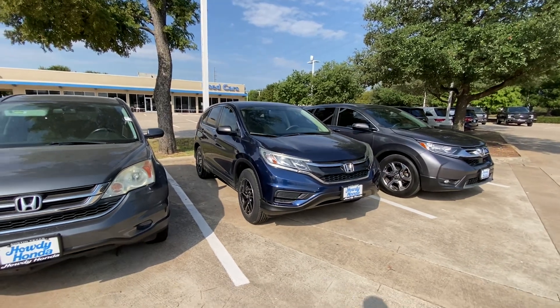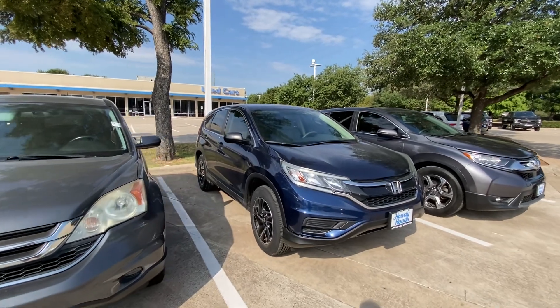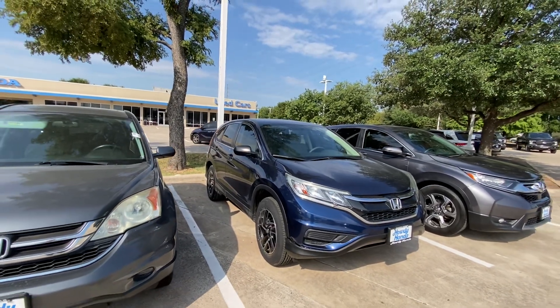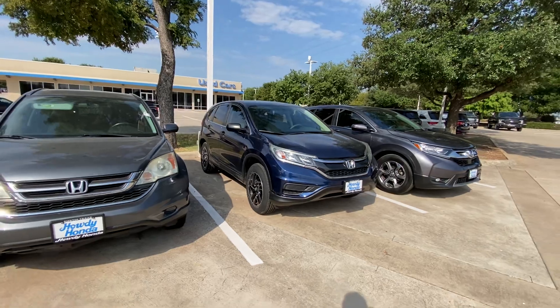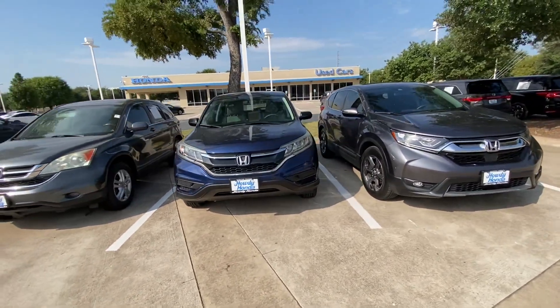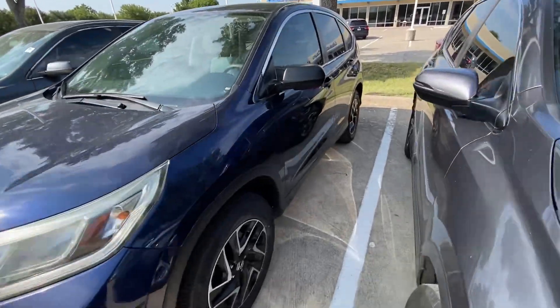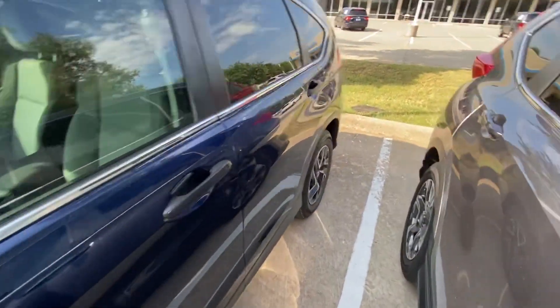Hello, this is Jake from Howdy Honda. I just wanted to do a quick review video on the specific vehicle you inquired about, which is a 2016 Honda CR-V in this beautiful blue color. Just wanted to do a quick walk-around video for your better understanding of what condition it's in and how it looks. Overall, the vehicle looks pretty good.